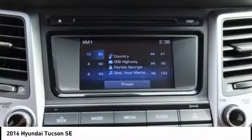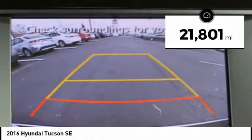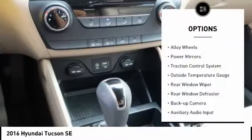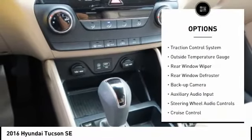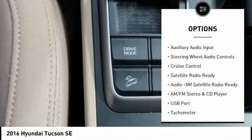It's the future of the crossover. This vehicle has less than 25,000 miles. Here are some of this vehicle's great options: alloy wheels, power mirrors, traction control system, outside temperature gauge, rear window wiper.